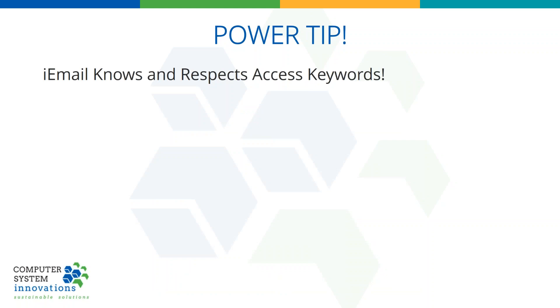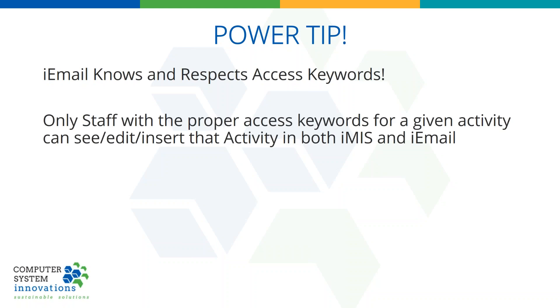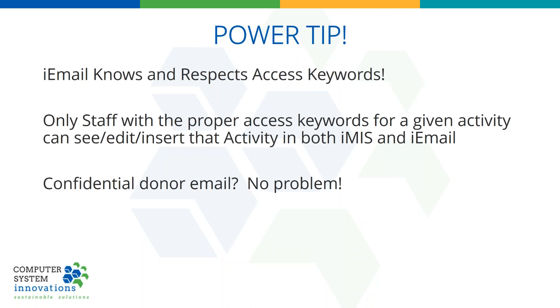Power tip: iEmail knows and respects access keywords. Access keywords are just like a key to your house — you make them up, dole them out to certain staff, and you can use them on activities. If you don't have that proper access keyword, you can't see, edit, or use that activity. iEmail respects those access keywords. So if you want to set up activities just for your foundation — a confidential donor email, no problem — only people in the foundation will be able to insert it with iEmail, and only they will be able to see it in the desktop. There's no way someone can even query the database and see it if you take out the text from the email being saved in the activity; just save the EML file.